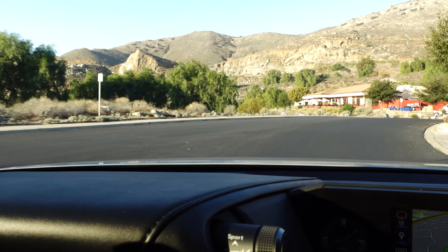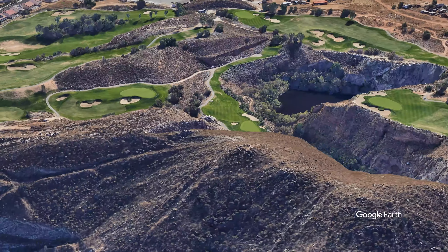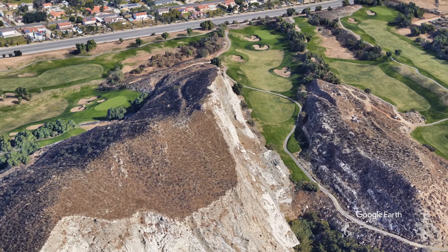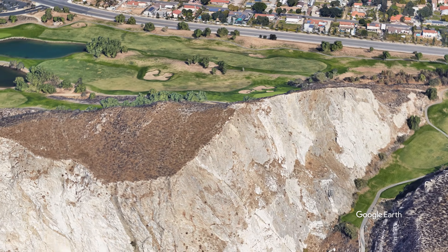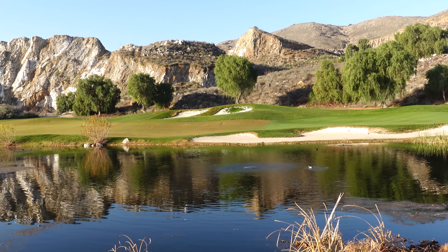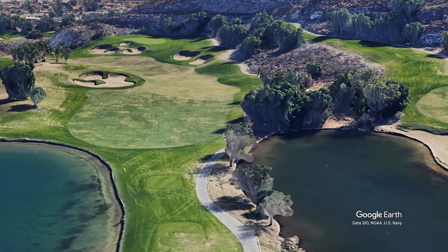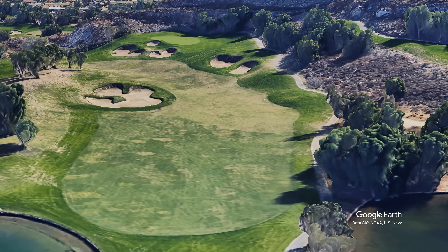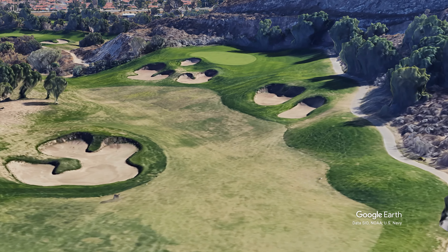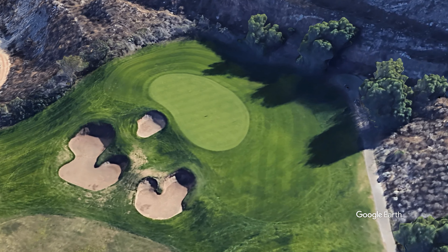What's up everybody, welcome back to another one of my course vlogs. In today's video we are playing at the beautiful Oak Quarry golf course in Jurupa, California — my favorite course in the Inland Empire. Today we'll be playing the championship tees, the blue tees, playing 6,600 yards. Starting off on hole number one, it's a 367-yard par 4. That bunker on the left does come into play, so make sure you aim a little bit to the right. If you do hit the fairway, you'll have an easy wedge onto the green.